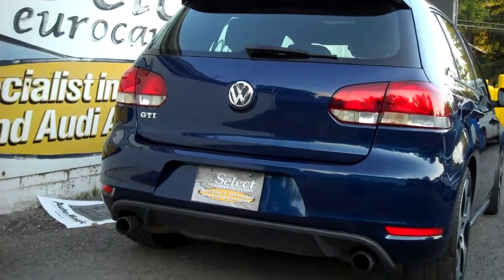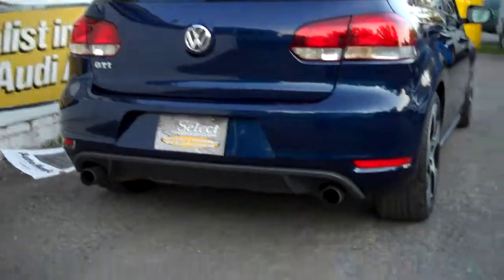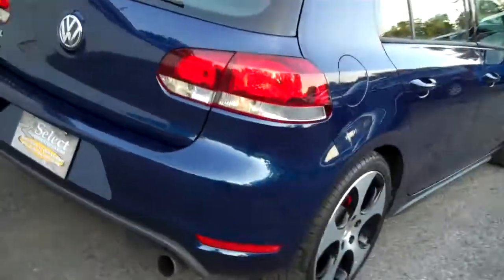Nice large exhaust — all stock. Not too loud, but definitely gives it the right note. Looking down the right side, nice and straight. There's like no sidewalls on these tires — they're working to keep you nailed to the ground.